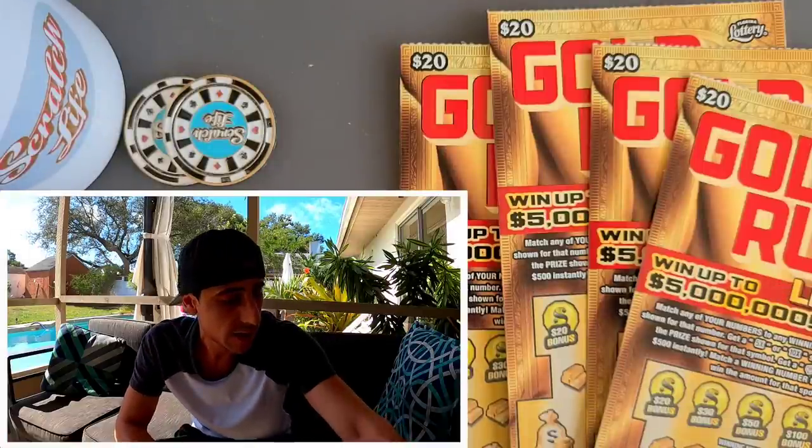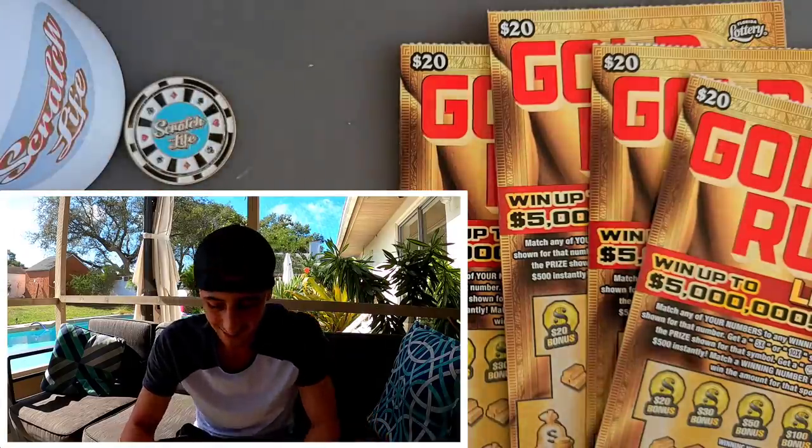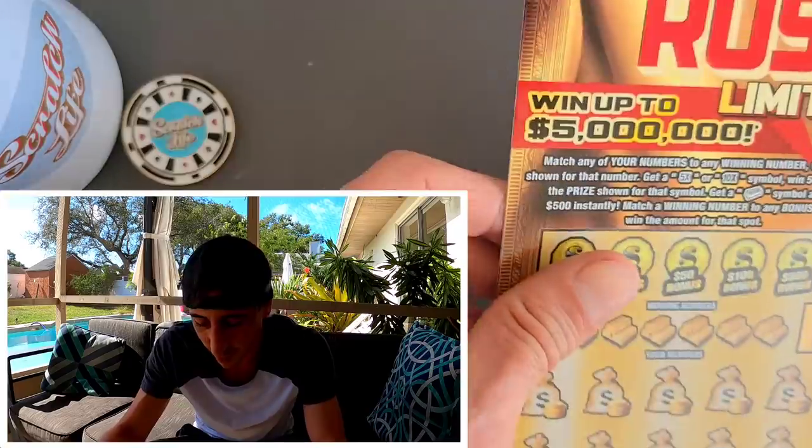Let's get on scratching! Let's put the wallet aside. What's in your wallet? A bunch of cards — in these wallets, they're awesome.